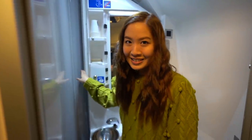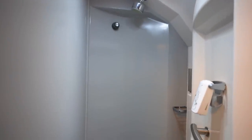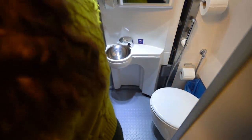So on the side of this vanity, there's this little gray knob, and if you pull it, it reveals a shower. And just like that, you have your very own shower space. I can wash my hair, wash my body — on an overnight sleeper — and this really blew me away.